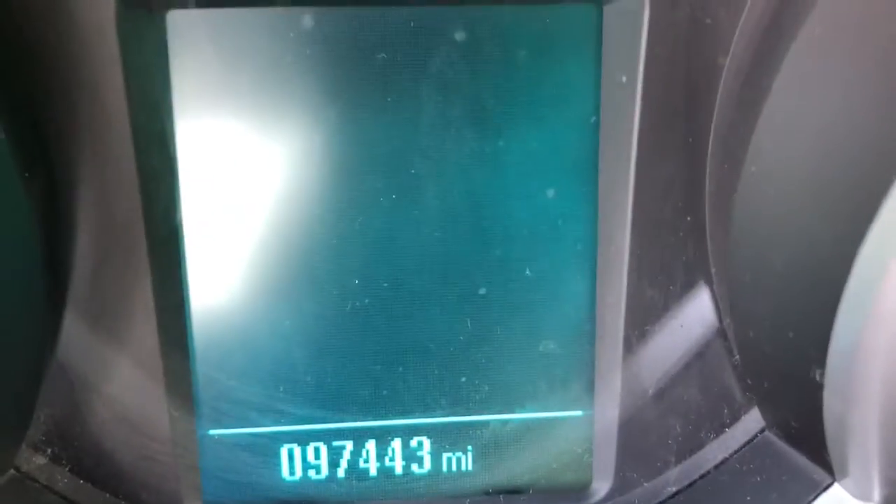I'll just show you — there's the odometer reading, just to confirm that. The interior is just really clean.